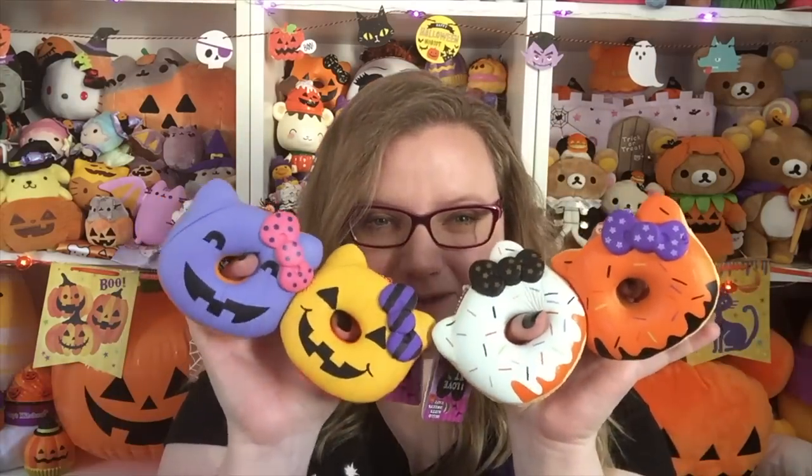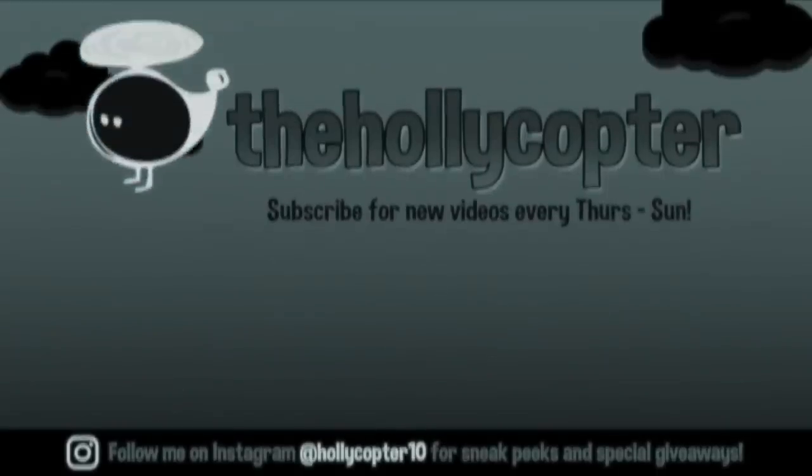So I would say of the six, these four are my favorites. That is it for this squishy package from Bunny's Cafe — make sure you check them out, I will link them down below in the description. Thank you guys so much for watching, and I'll talk to you later, bye!